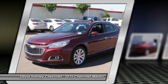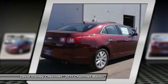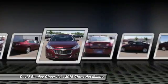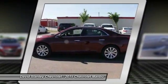Traction control, power passenger seat, power sunroof, dual airbags, air conditioning, front power steering, aluminum wheels, four-wheel disc brakes, AM FM stereo with CD player and MP3 WMA capability.